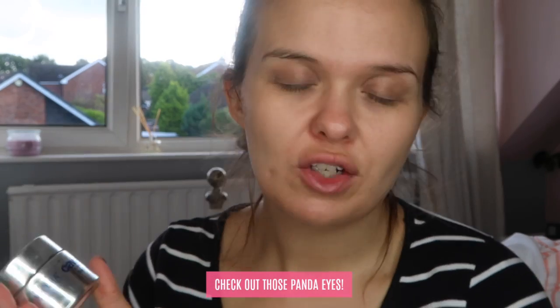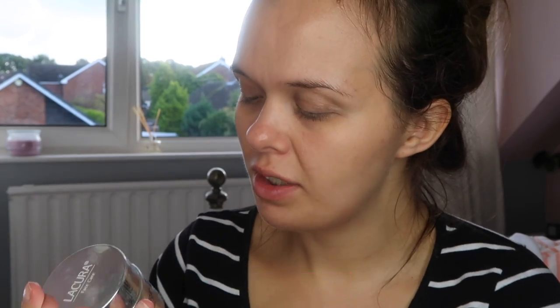So to start with I've moisturised my face using the La Cura Caviar Day Cream, which is actually from Aldi, so if you're looking for one that's great. I like to have a nice moisturised base to work with, and then I'm going to go in with primer.